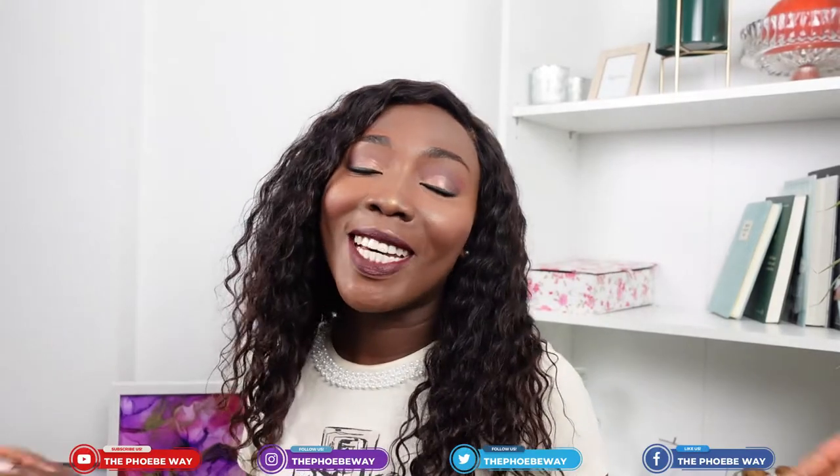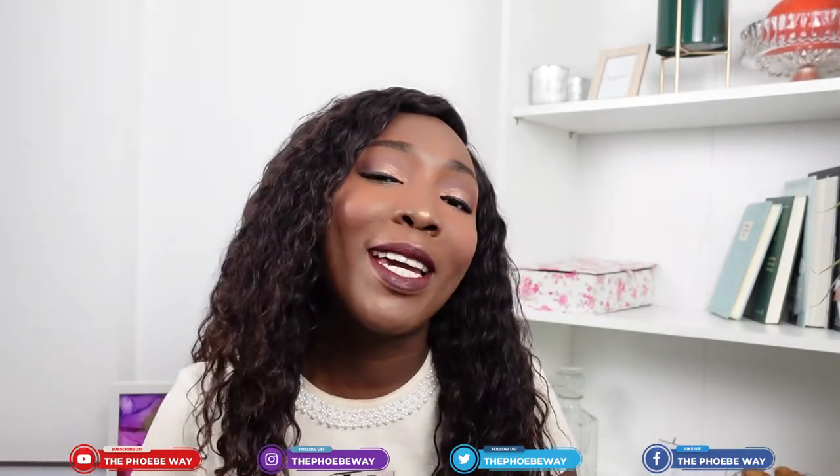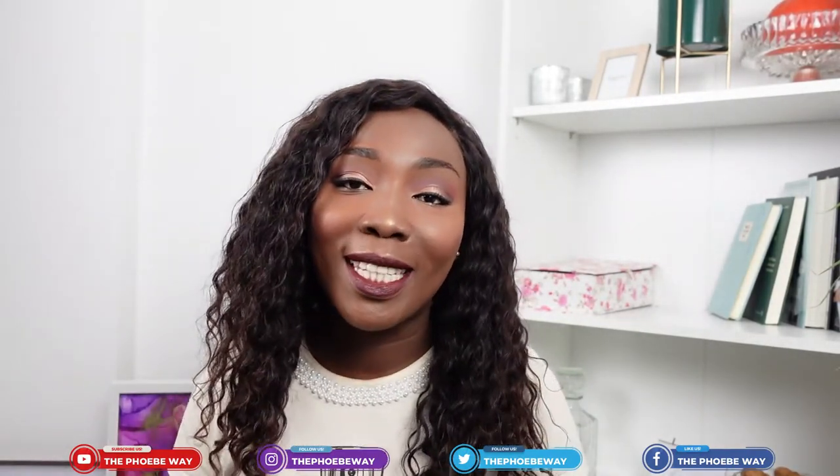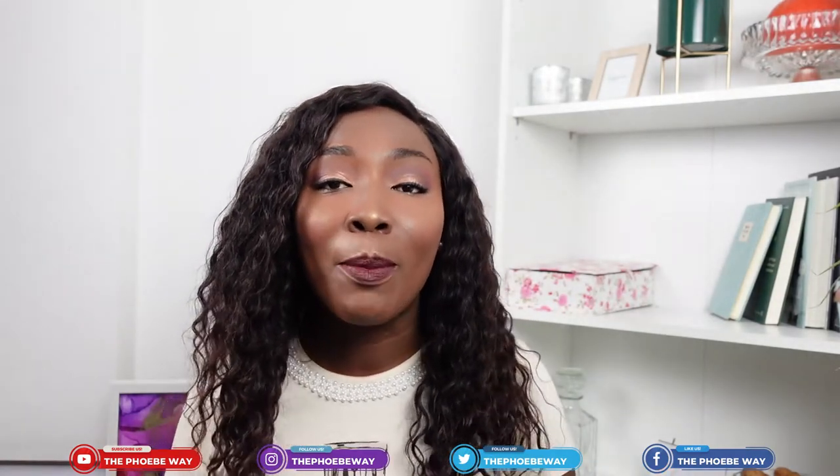Welcome back to another video — this is the Phoebe Way. My name is Phoebe and I'm here to give you tips on how to legally migrate to Germany and have a residence permit. This video is about the EU blue card.